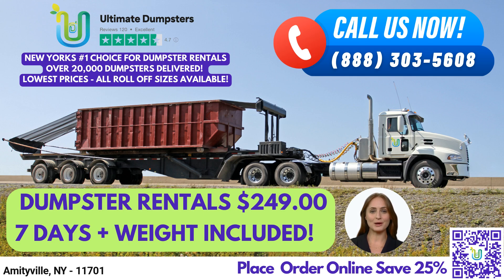We also provide the convenience of combining multiple services, such as dumpster rentals, porta-potties, mobile storage units, temporary fencing, commercial weekly garbage, and more.